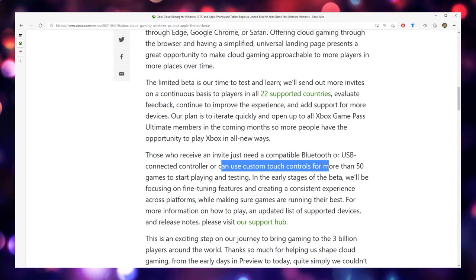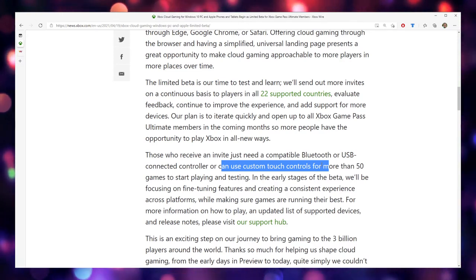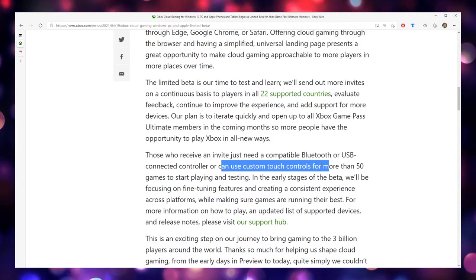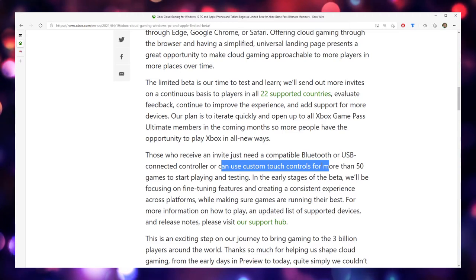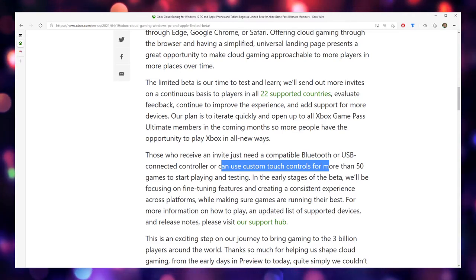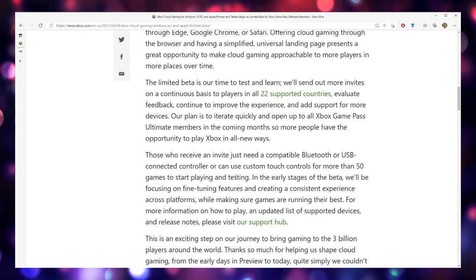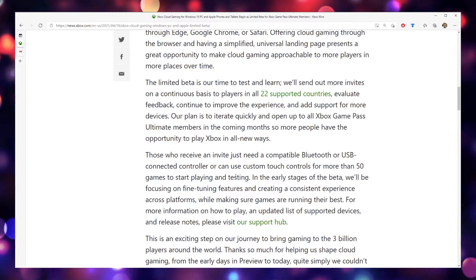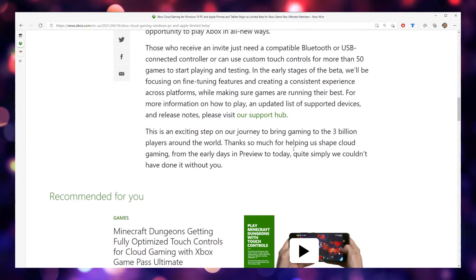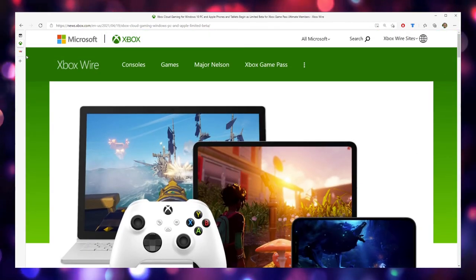Most people are going to be very familiar with touchscreen controls on the phone, so they're going to want to use native support like with Elder Scrolls Blades. Right now there are only 50 games with touch support and I'm dying to see which ones. I'd love for this to include a Halo game — I'd love to play the Master Chief Collection on my cell phone.